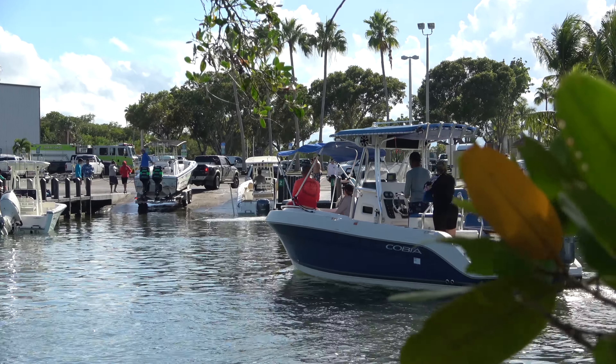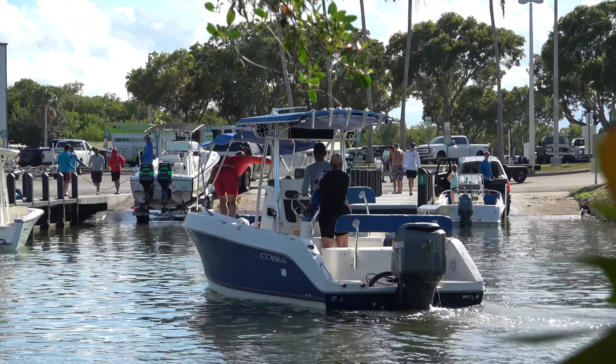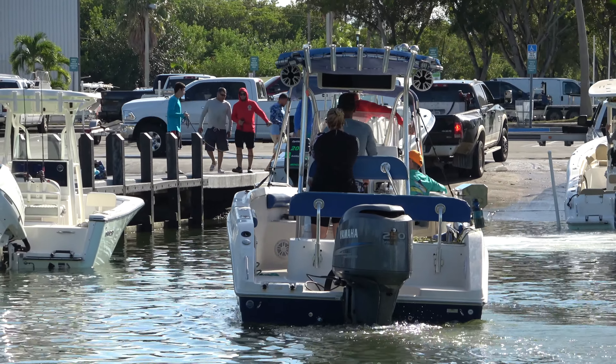And here we go, we got our first vessel coming in for the day. Welcome back crew to the greatest show on earth — the Miami Boat Ramps channel. I'm your host Broncos Guru, and today we are down here at Black Point Marina and our crew is coming in, they look okay so far.